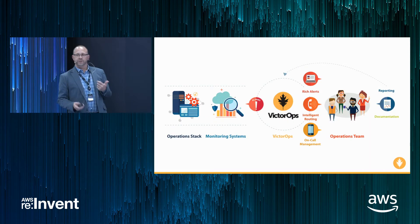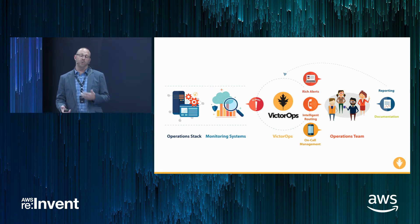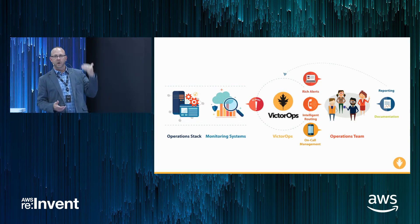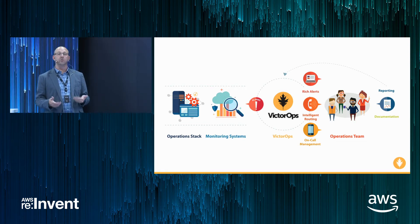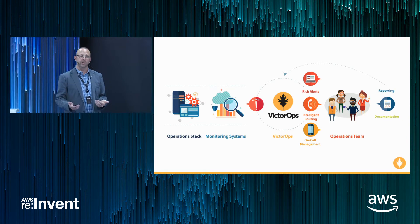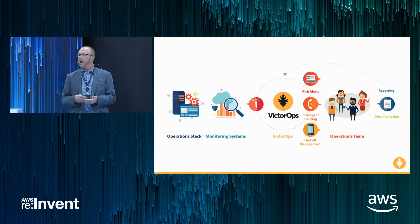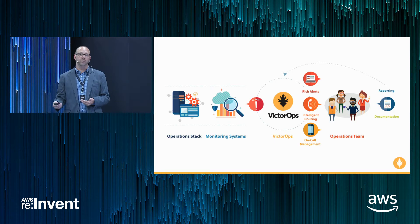A little bit about VictorOps, just to set context for who we are. VictorOps is a DevOps incident management platform — really built for DevOps teams. Everything on the right side of our logo is your stack that you're monitoring, and all of the systems that you're using to monitor that stack. We'll take those alerts and ingest them from really any monitoring system you might have.